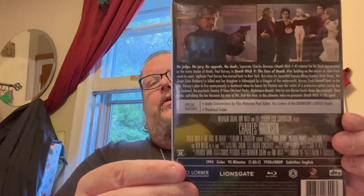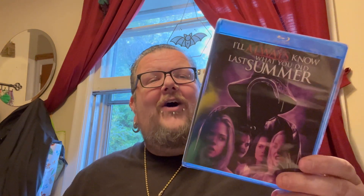Last package here from Amazon. We have Death Wish 5: The Face of Death from Kino. What are your thoughts on the Death Wish films? Let me know down below. And then the last one: I'll Always Know What You Did Last Summer — first time to Blu-ray. I guess it wasn't good enough for 4K. I've owned this movie a long time — had a DVD set with all three films. Still have never seen the third one and have heard nothing good about it, but I wanted the Blu-ray to complete the full collection and get rid of my DVDs. Maybe in October I'll watch one and two on 4K, and then watch this one.